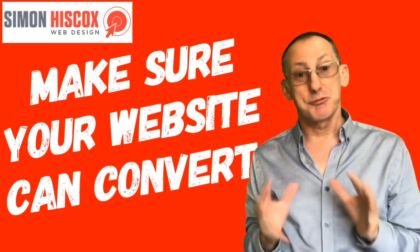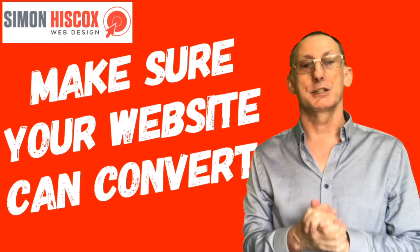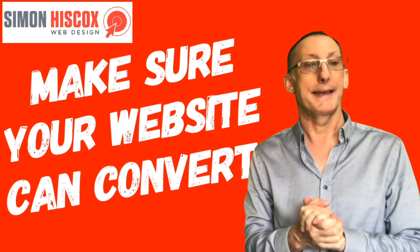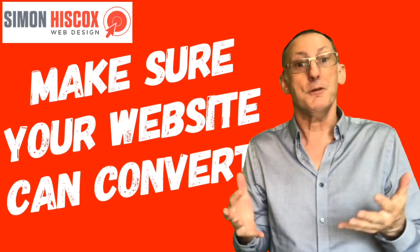Testimonials — preferably video testimonials. If you've no idea how to get or make video testimonials, then I can help you with that. I make all of my videos, including this one, on my phone.